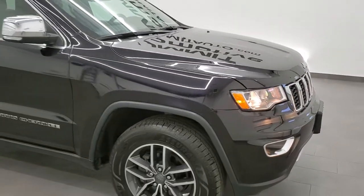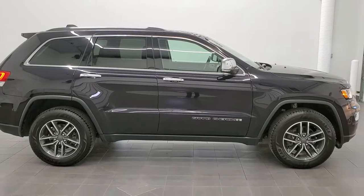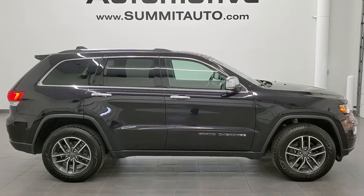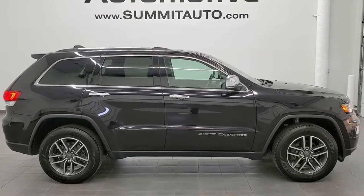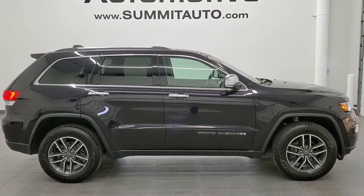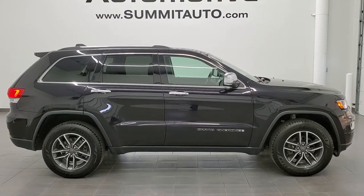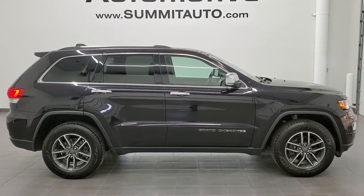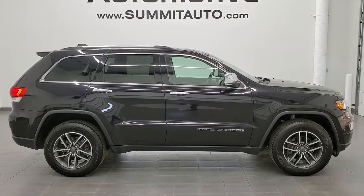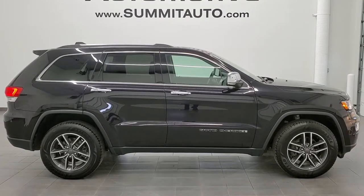I'd highly recommend this vehicle from a quality and condition standpoint. To see more pictures of this Jeep or one of our other 450 new and used cars, trucks, SUVs, minivans, Wranglers, Grand Cherokees, and Cherokees, go to www.summitauto.com — full pictures and descriptions of every single vehicle from two locations. For more HD videos go to youtube.com/summitauto. Remember to like, subscribe, and share. We're super excited to help you with this ultra clean 2019 Jeep Grand Cherokee Limited in Sangria pearl coat. Thanks for checking out the video.